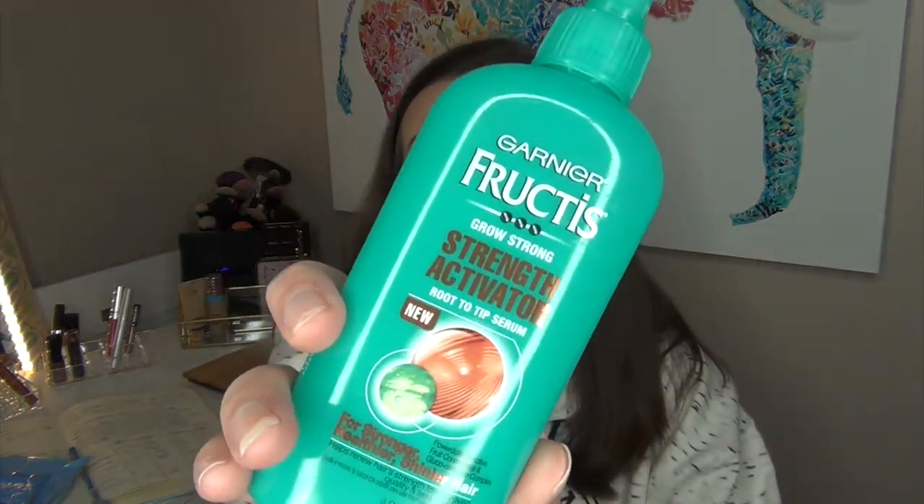The next one is the Garnier Fructis Grow Strong Strength Activator Root-to-Tip Serum. I love this serum — it works so well. It cost me $5.99 at Kmart, though I think it's a bit cheaper online. I use it right when I get out of the shower while my hair is starting to dry. I put just a dollop — maybe a quarter size — in my hands, rub them together, run them through my roots and underneath my hair, then all the way through the ends. I don't like to put it in my ends first because it's too thick and weighs them down. It doesn't make my roots greasy at all. I will be repurchasing once I'm done with the current one I'm using.